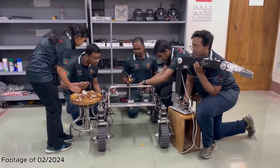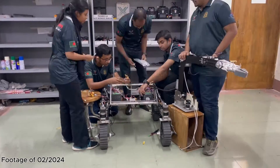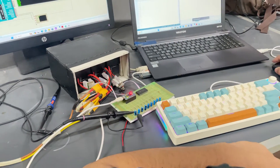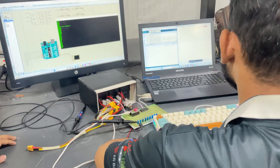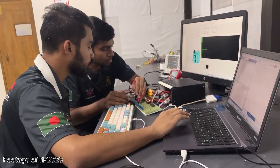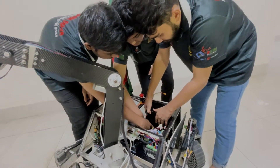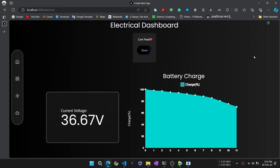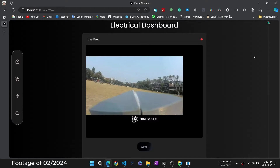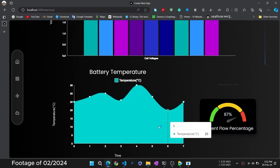Our electrical team worked to improve the mobility and ease of installation of the system's components. The rover runs on a 36-cell lithium polymer battery pack complemented by a battery management system for monitoring and protection. The real-time power metrics are displayed on our dashboard accessible via WebSocket. A power distribution board efficiently powers all rover subsystems, incorporating protection against overvoltage, overcurrent and reverse polarity.